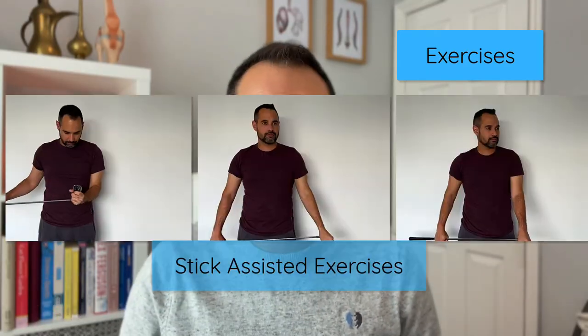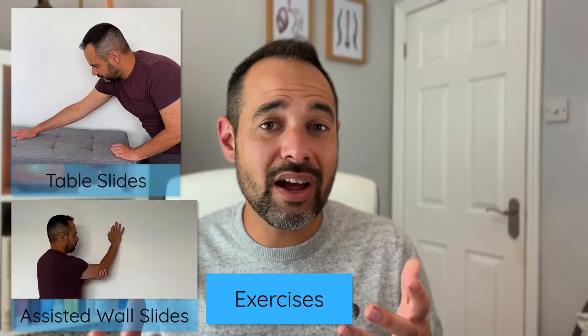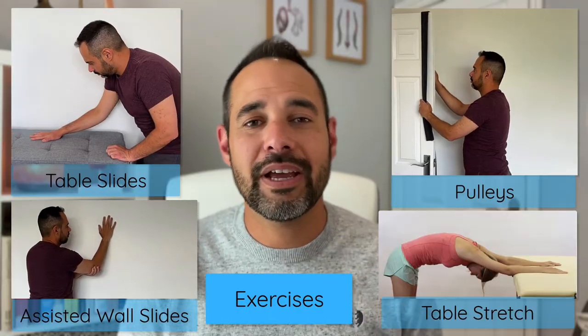For mobility exercises, patients with frozen shoulder have restrictions particularly into flexion, abduction and external rotation. Stick-assisted exercises into those three movements are commonly used, along with table slides, wall slides, pulleys, table stretches, and other range-of-movement stretching exercises. Exercises that are too irritable and flare up pain are not useful, and more challenging exercises are typically saved for the stiffness-dominant phase once pain has started to subside.